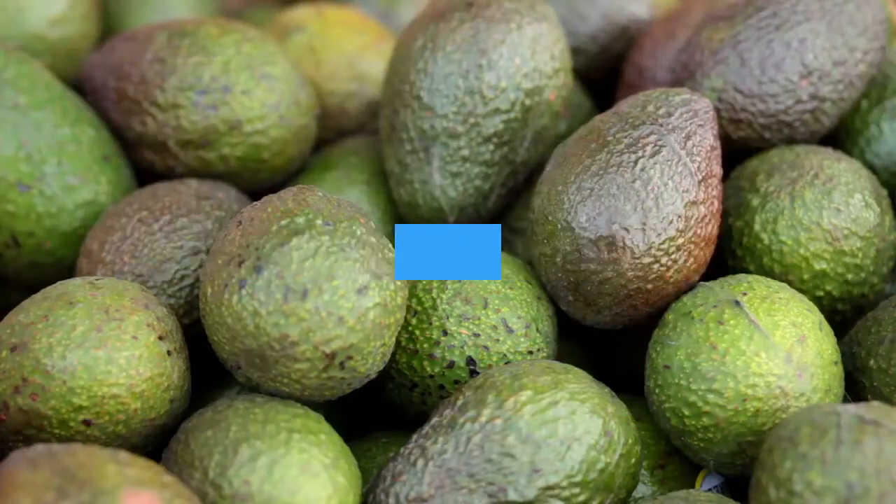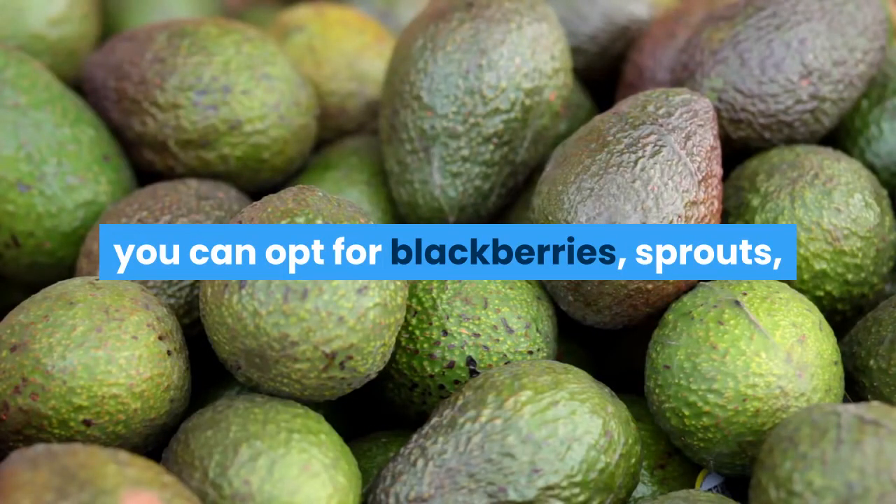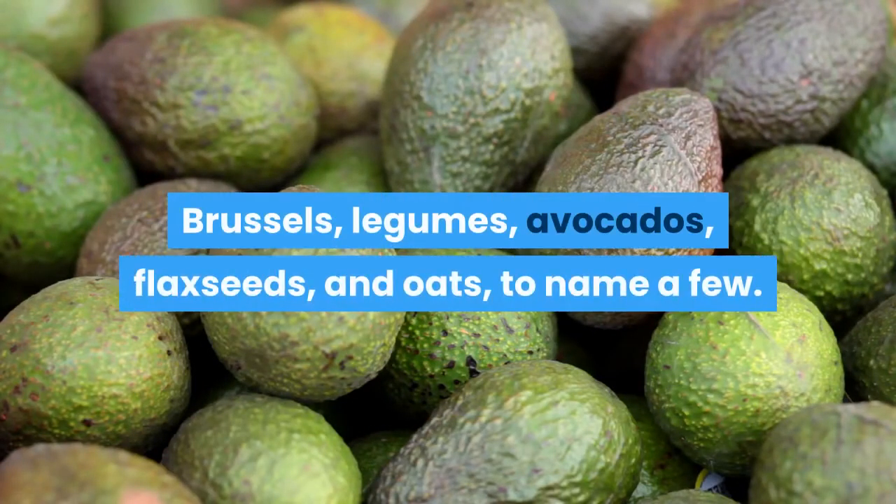If you want to get soluble fiber, you can opt for blackberries, sprouts, Brussels, legumes, avocados, flax seeds, and oats, to name a few.